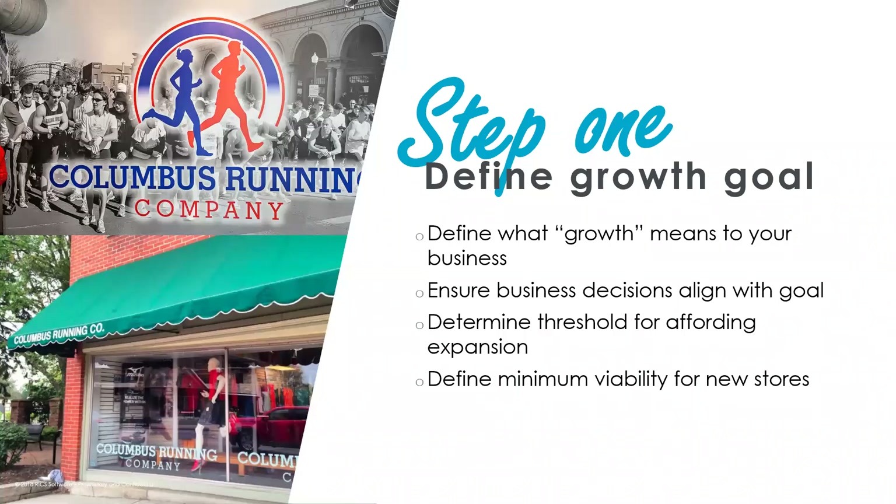When you decide on what path you're going to take from a growth standpoint, think far ahead in terms of all your needs. In the case of Columbus Running adding additional locations, that's going to mean ordering more inventory and making sure it's the right inventory, possibly adding more staff — it's more than just opening the additional location. It's all the resources that go into making that location successful, so once you make that decision, think forward in terms of everything that's required.